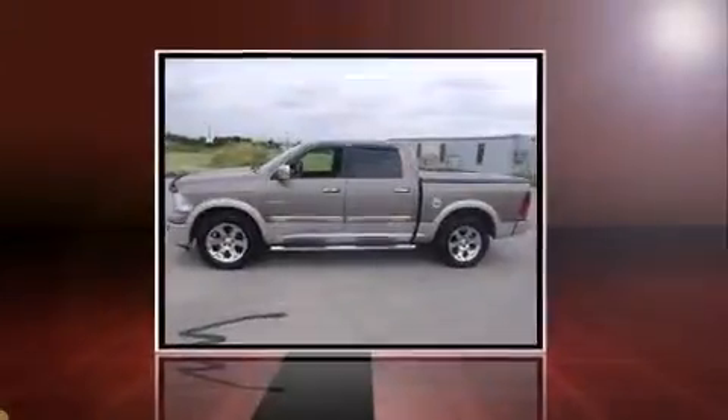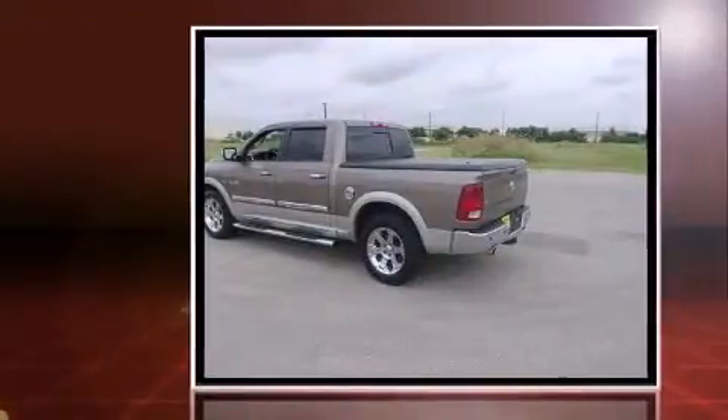The 2010 Dodge Ram 1500. It features an automatic transmission, rear-wheel drive, and a powerful eight-cylinder engine.